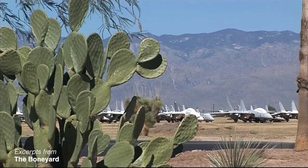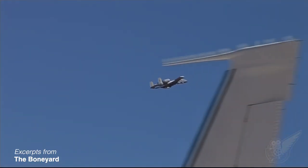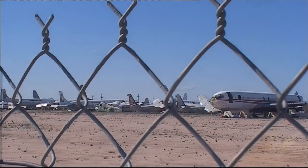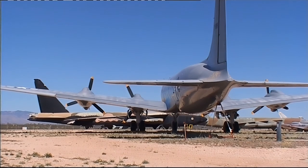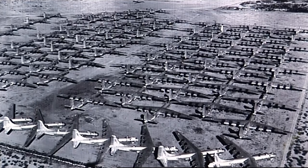The Boneyard is full of dead aircraft, but it shares the airfield with living ones — the A-10 tank busters of the United States Air Force. They've been storing and scrapping planes here since 1946. In those days, it was DC-3s and B-29 bombers. Later, they started scrapping the enormous ten-engined B-36.